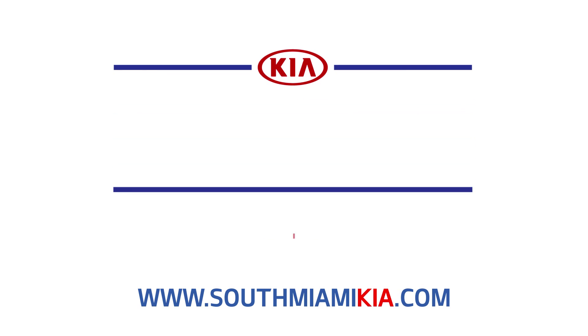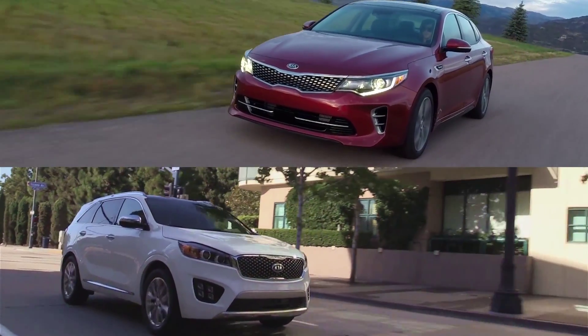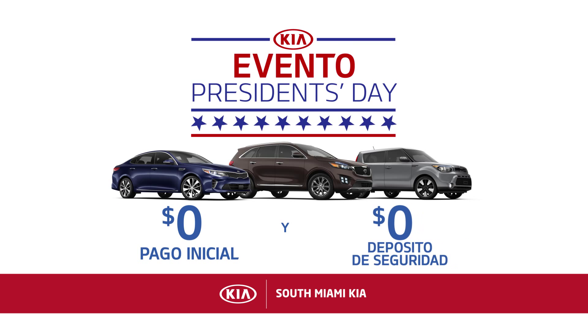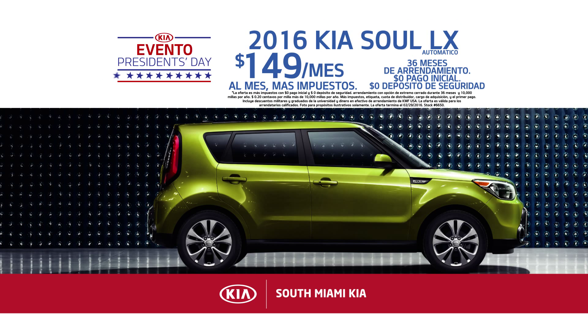South Miami Kia está celebrando el Día del Presidente durante todo el mes. En este momento puedes ahorrar miles de dólares en South Miami Kia. Llévese a su casa un nuevo Kia con cero pago inicial y cero depósito de seguridad. Pero eso no es todo — arrienda un nuevo Soul del 2016 por tan solo $149 al mes en South Miami Kia.